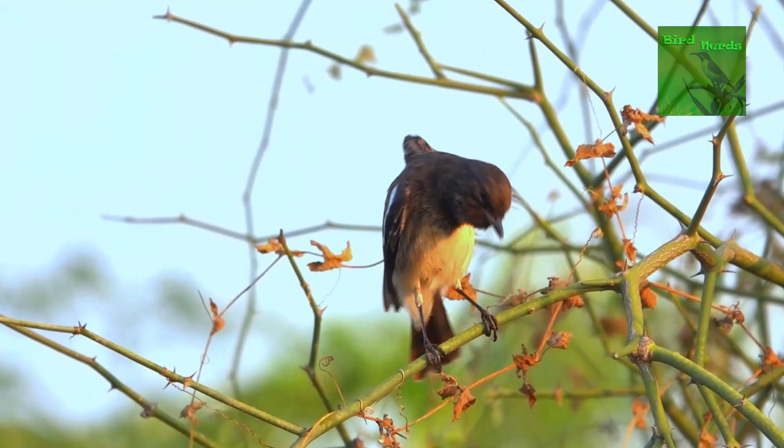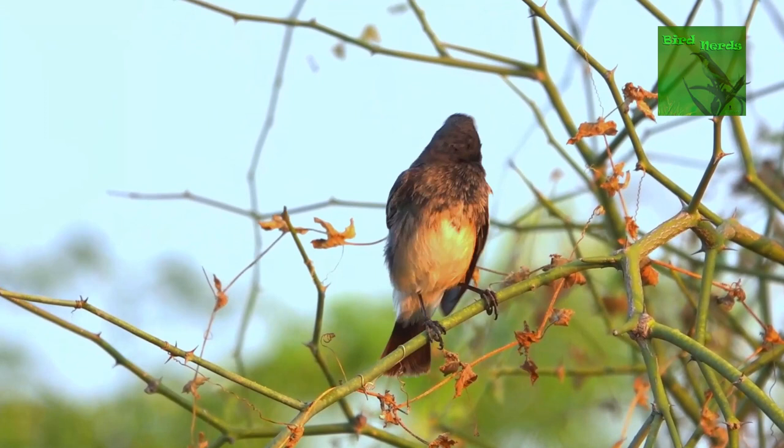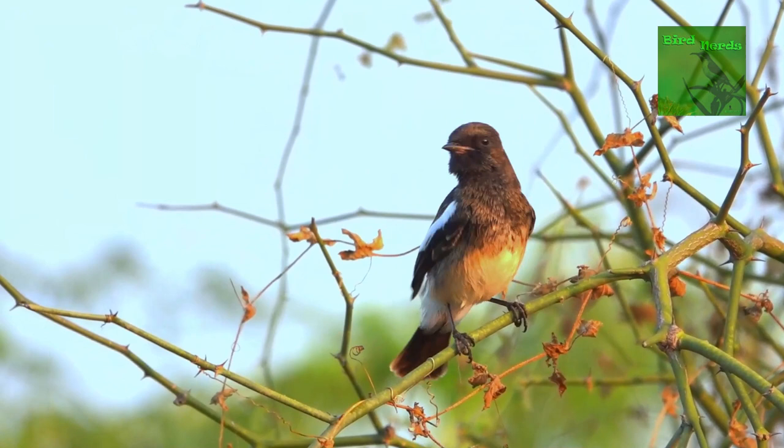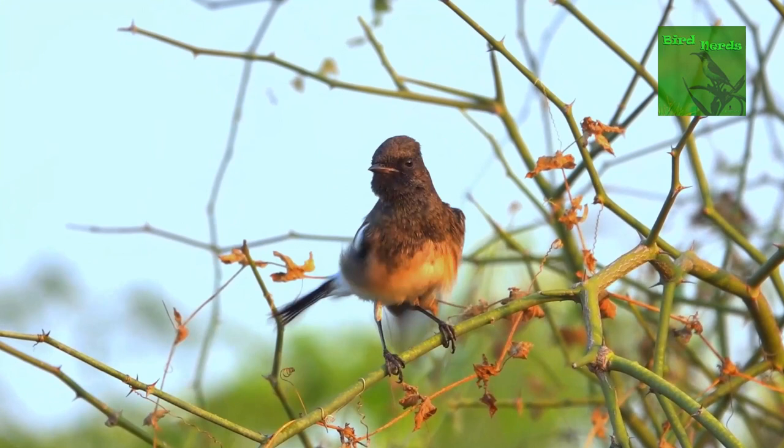Sometimes I get confused between the females of Siberian stonechat and pied bush chat. Do you have any pointers on how to differentiate between them? That is easy — unlike the pied bush chat female, the stonechat female has a buffy white supercilium, shows heavy streaking on the body, and also has a white wing patch. Alright, thanks. I will try to remember these points.